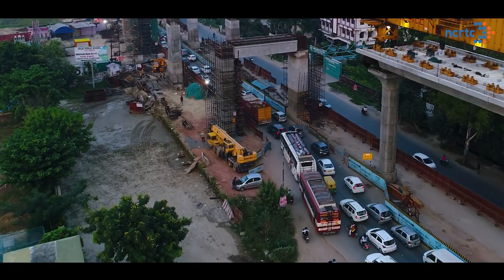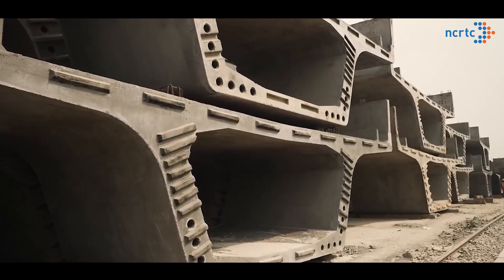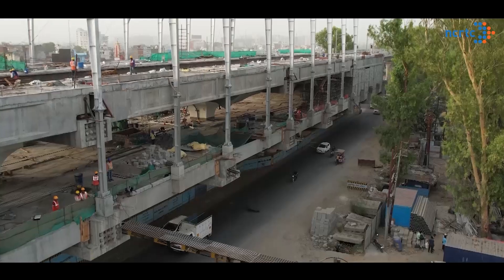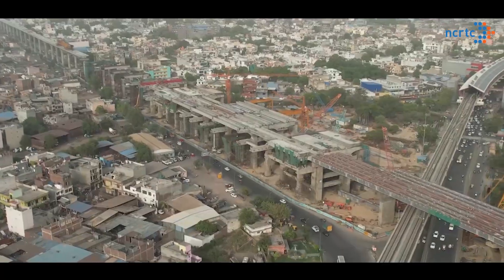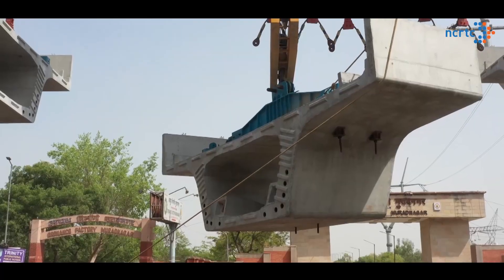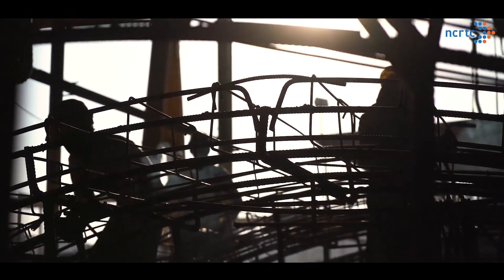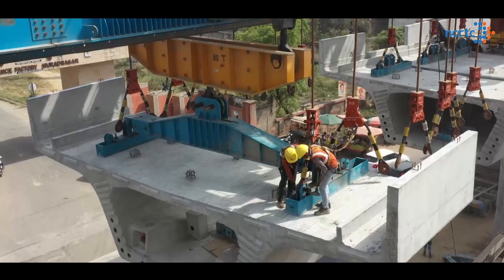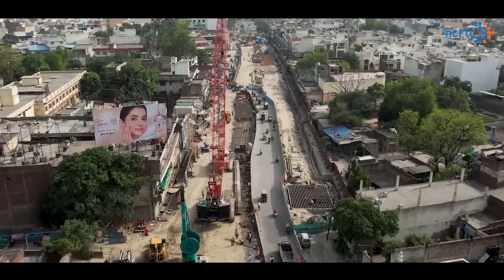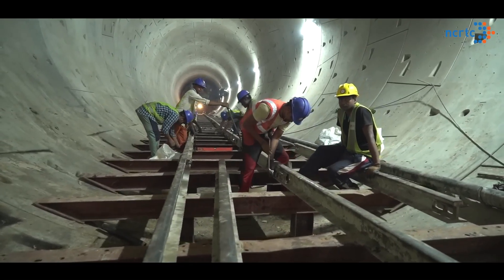The majority of the corridor is on the median of the highway with heavy traffic movement throughout the day. Despite NCRTC using pre-cast technique extensively to minimize in-situ construction, it still involves hazardous activities such as lifting of huge segments and materials, which requires utmost attention and carefulness from each worker and stakeholder. Even in the underground sections of the corridor, construction of tunnels below densely populated areas of old cities is quite challenging and a safety concern.